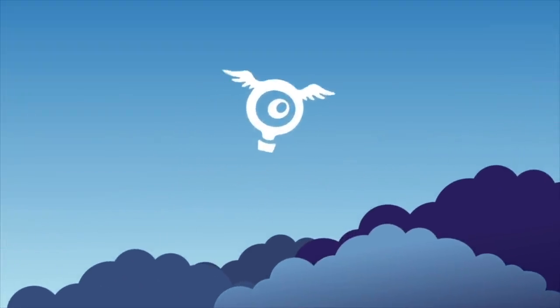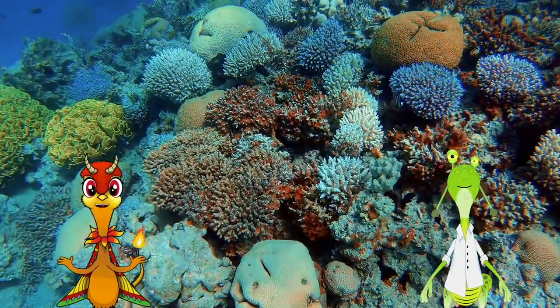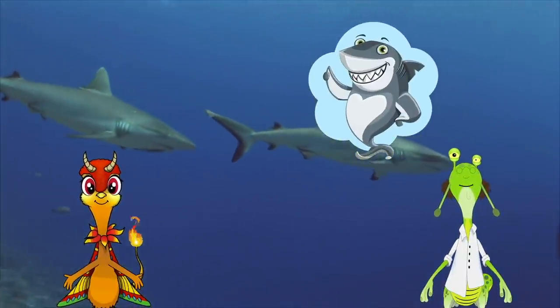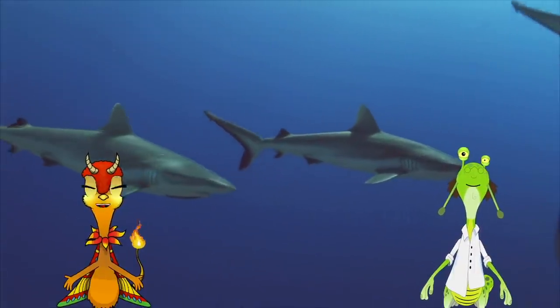Hooray! I just love to swim! Don't you, Dr. Chaos? I... I guess... I'm kind of afraid of... Sharks! Something's touching me! That's just a teeny little fish, Dr. Chaos.